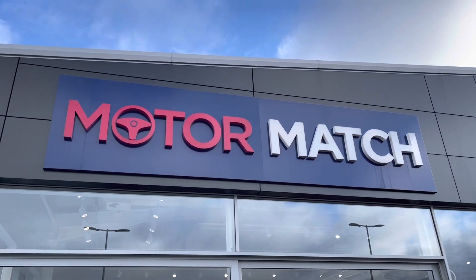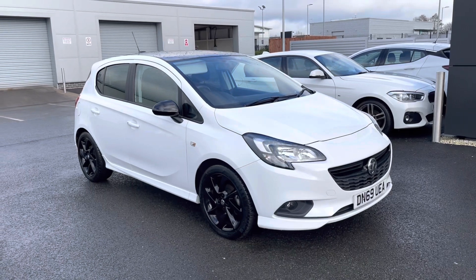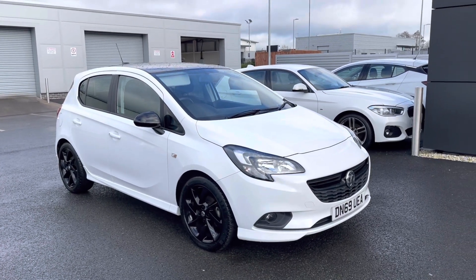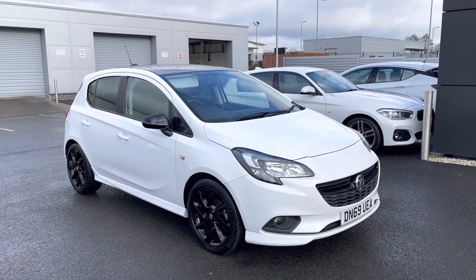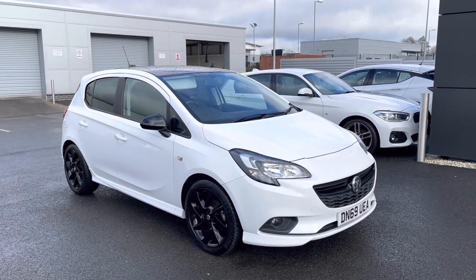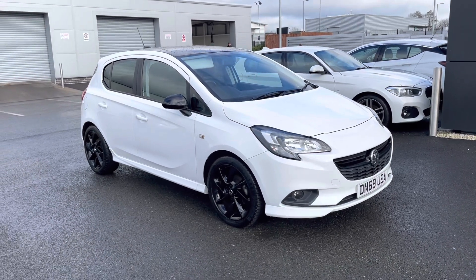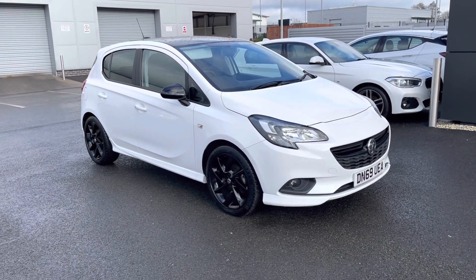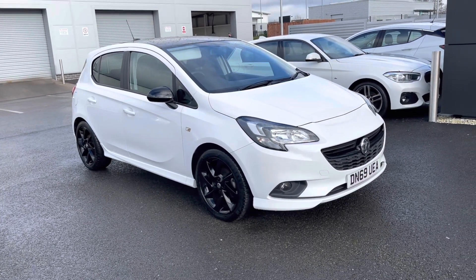Hi UK, my name is Billy from Motomatch Chester. Today I'm very pleased to announce this absolutely fantastic 2019 Vauxhall Corsa SRI VX Line, the 1.4 petrol manual, with only two previous owners and just over 15,000 miles on the clock. It's a Motomatch approved used vehicle, so it does come with a 30 day or 1,000 mile warranty. If you'd like to book a test drive, please give us a call on 01244 311 404.